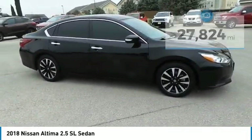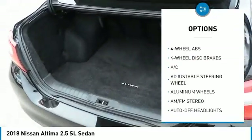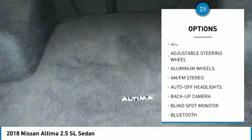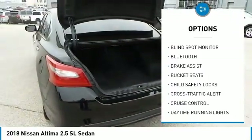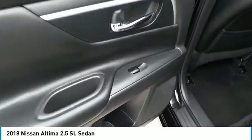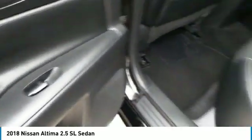Here are some of this vehicle's great options: remote engine start, power passenger seat, backup camera, keyless entry, Bluetooth, leather-wrapped steering wheel, power steering, driver lumbar, driver airbag, adjustable steering wheel.